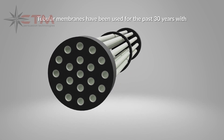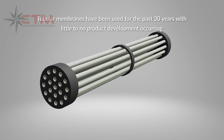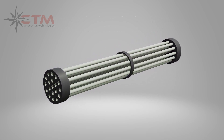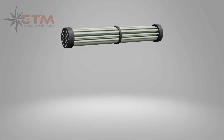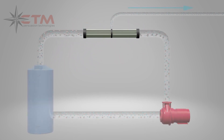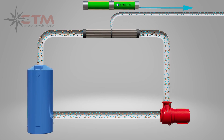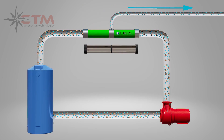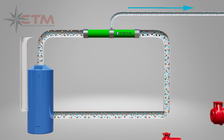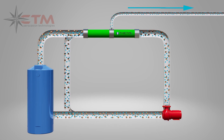Tubular membranes have been the standard high solids filtration technology for the past decades. This incumbent technology has not made any noteworthy technological progress in the last 20 years. Tubular membranes operate using very large pumps required to sustain high velocity inside the tubes. Alternatively, Permaflux is a closed-loop system achieving ample shear levels at lower cross-flow velocity and lower operating pressure using much smaller pumps.